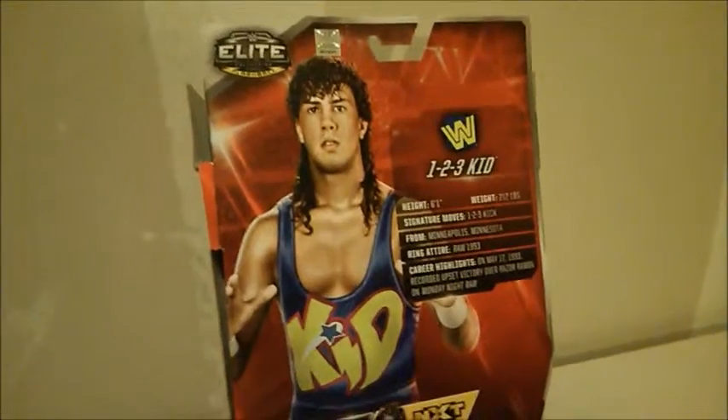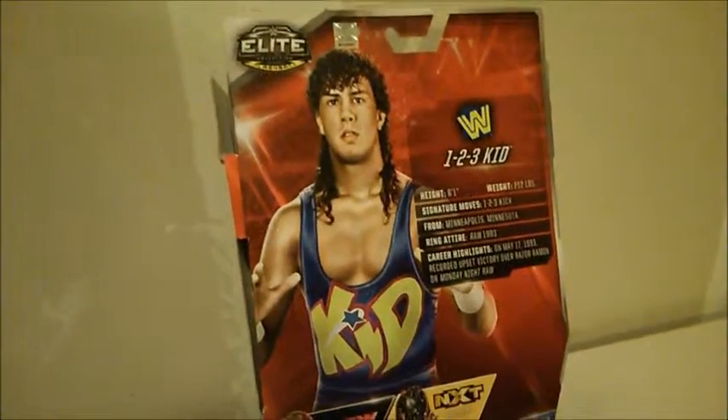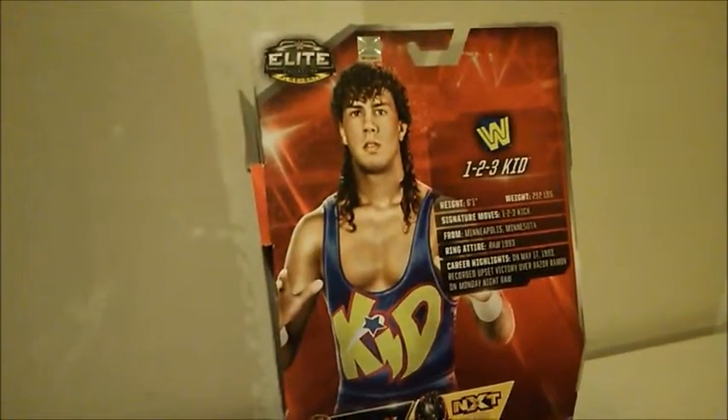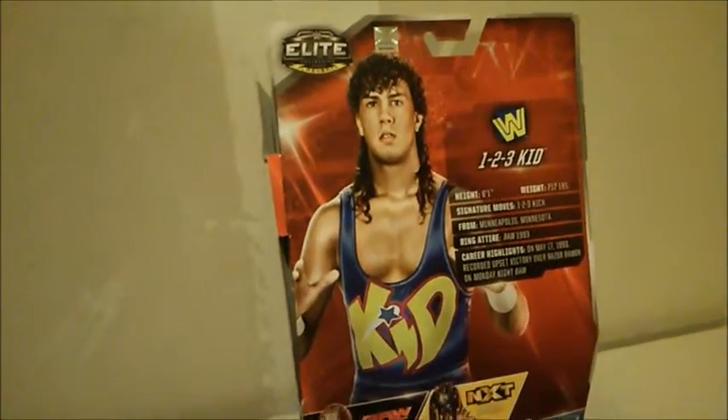Let's go ahead and turn him around. As you can see here, it shows his height, also his weight, his signature moves. He was from Minnesota. His ring attire is from Raw in 1993. And he was tag team champions with Marty Jannetty in 1993, and also with Sparky Plug Holly in 1994.